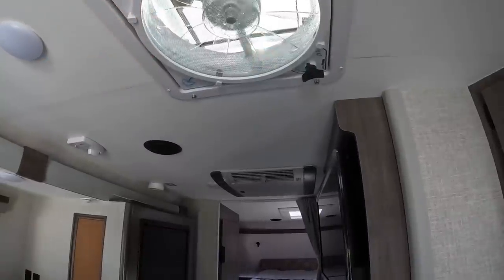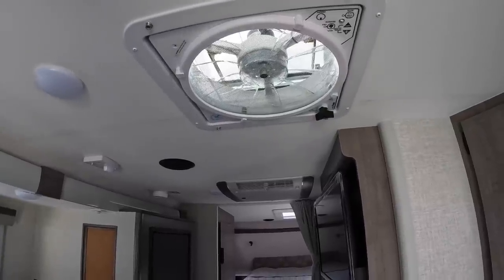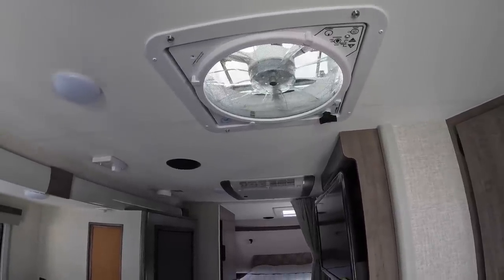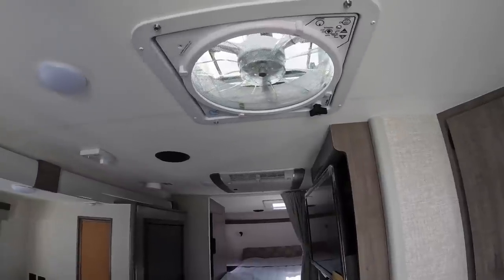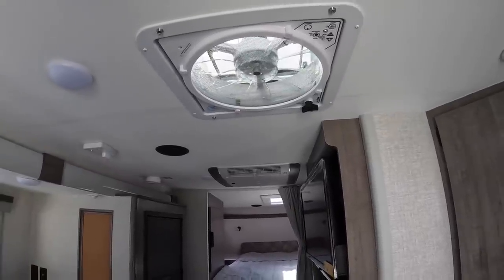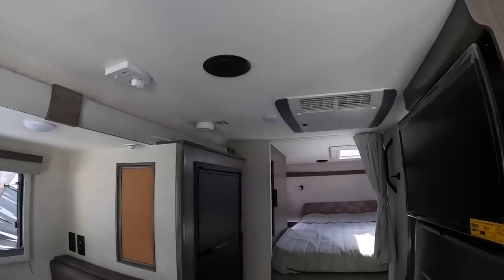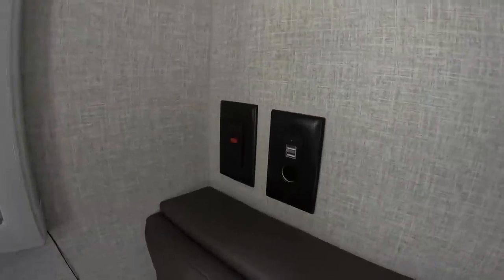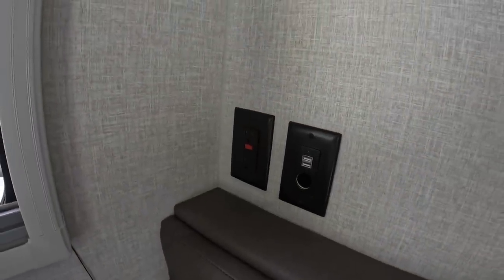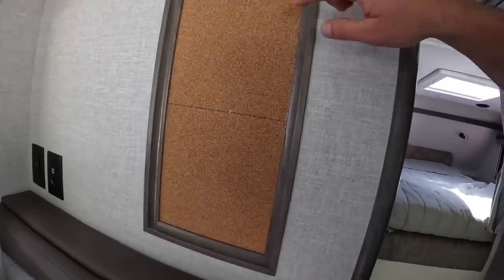Over here you've got your MaxxAir fan — it has rain sensing built in so it's automatic, and it's got the built-in clips so you can bolt down the MaxxAir fan covers on the roof. I believe these are the MaxxAir Twos. Other than that, you've got a couple of USB and DC outlets, two 110 plugs, and a nice little cork board up here.